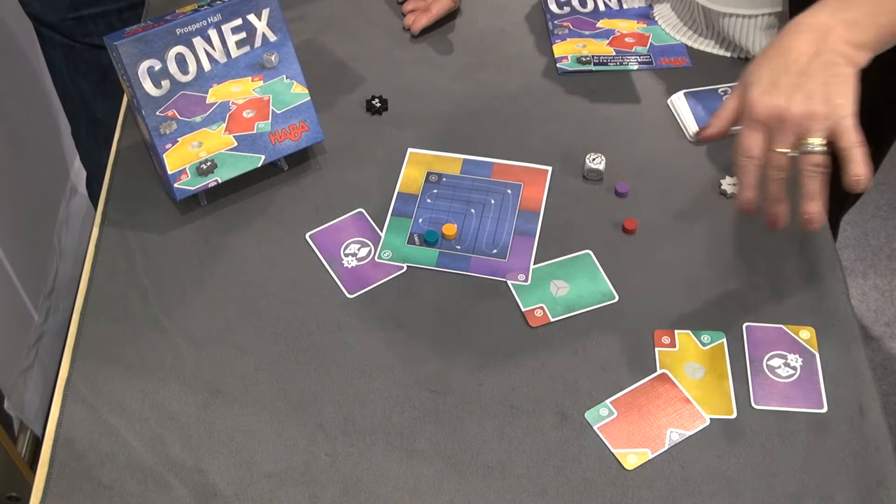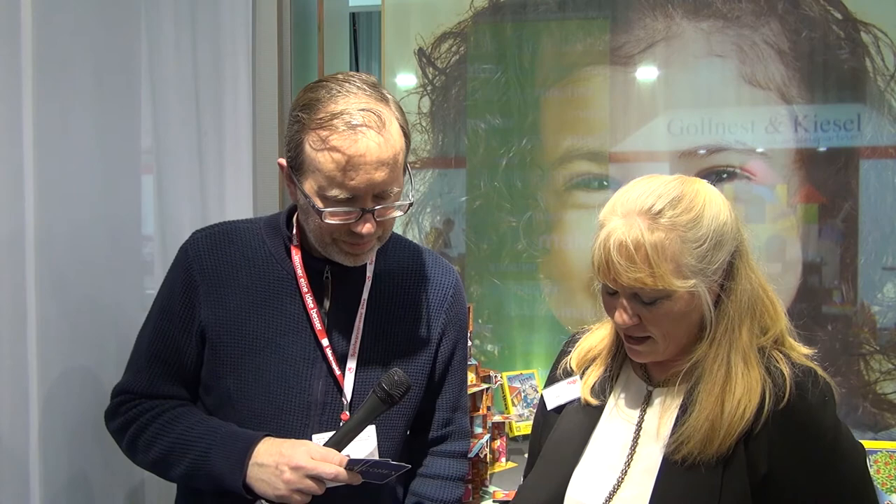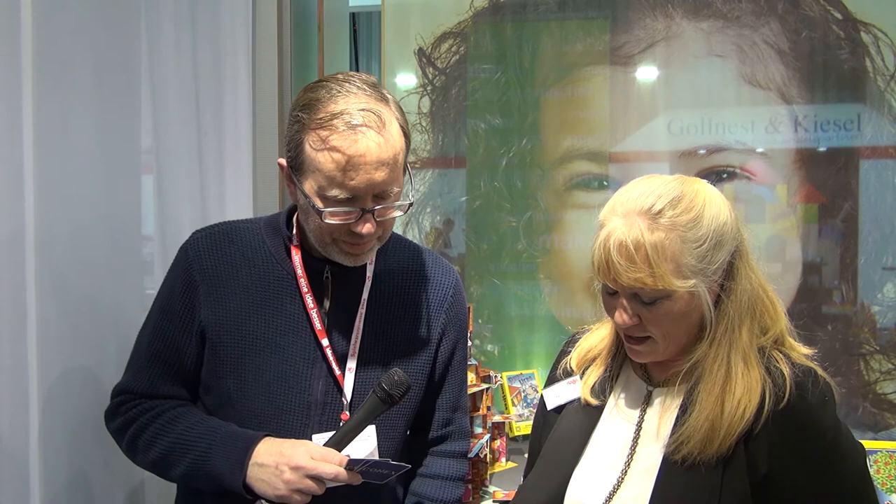It becomes valuable because if I lay a purple now on here, I would get two plus another two. And then plus I get the die, so I get to roll again.